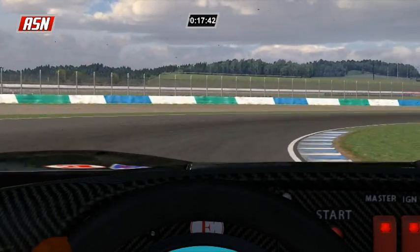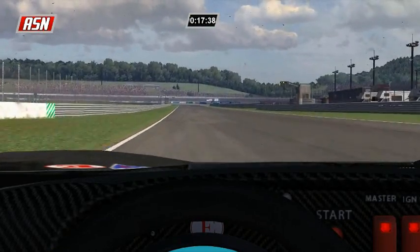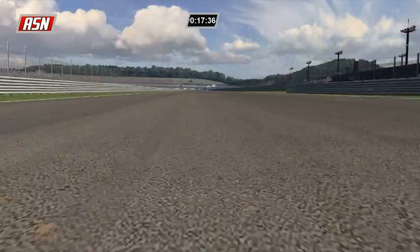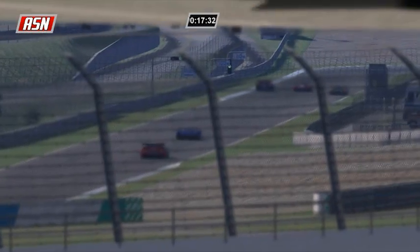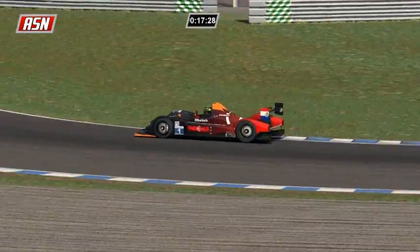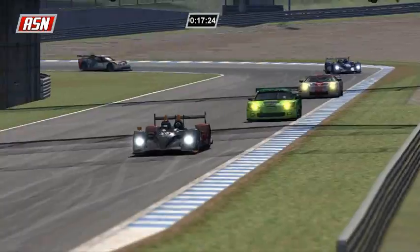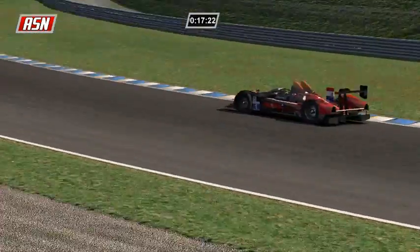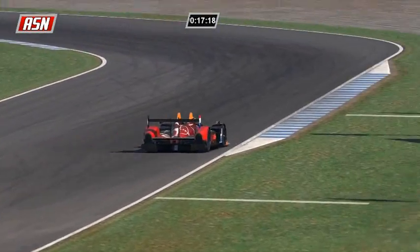Looking at the helmet cam inside this Ford GT - look at all the grime on the windshield. Going back to our TV cameras now. That's Paul Ilbrink who has led from the start - he started on pole, took the lead, and hasn't left.